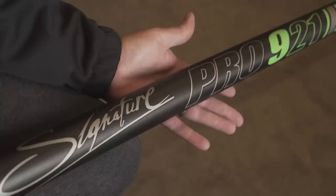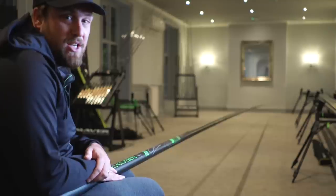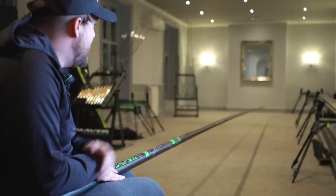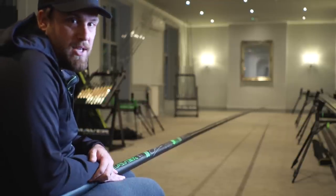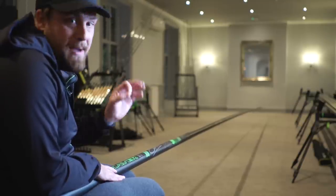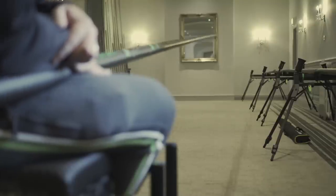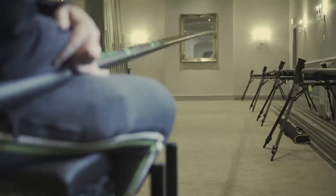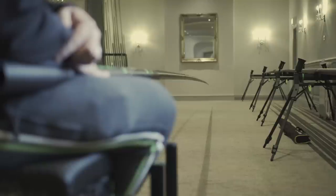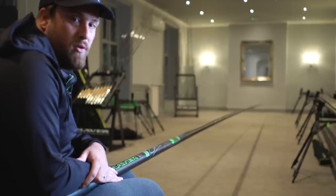Next we have the Signature Pro 921 — a pole I actually own myself. Much like the 821, it comes with a cracking commercial package of 13 kits. It has a higher grade of carbon than the 821 — M8 grade versus M7 — which explains the price difference: £3,400. On the strike it's extremely responsive, extremely rigid, an absolute joy to hold. Available in 16-metre, with commercial and match packages and an array of fours and short fours.